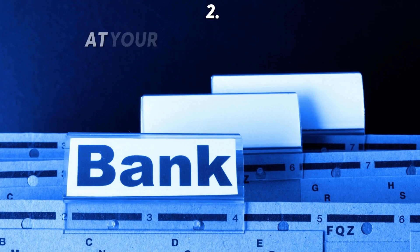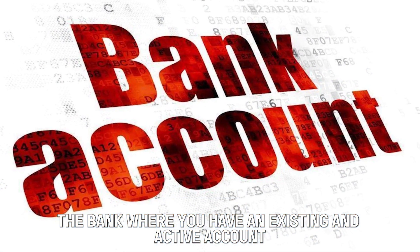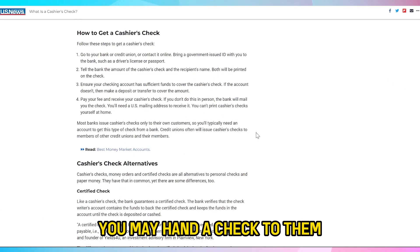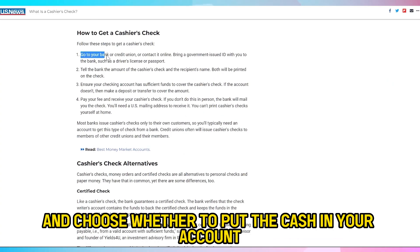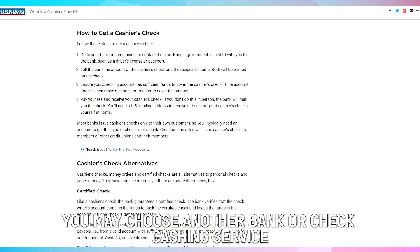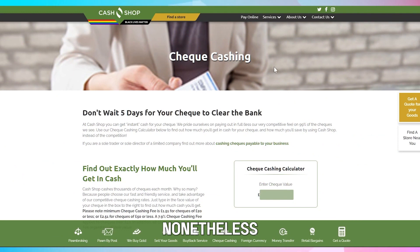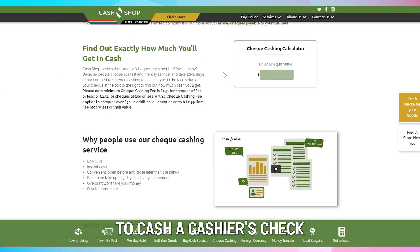The second place is your registered bank. The bank where you have an existing and active account may cash your check. You may hand a check to them and choose whether to put the cash in your account or receive the money. Lastly, you may choose another bank or check cashing service. Using this as an option may attract additional fees. Nonetheless, it's an option to cash a cashier's check.